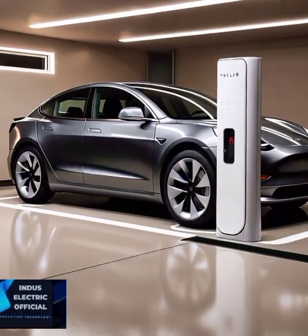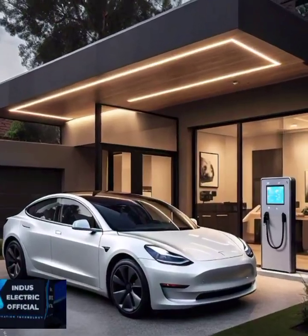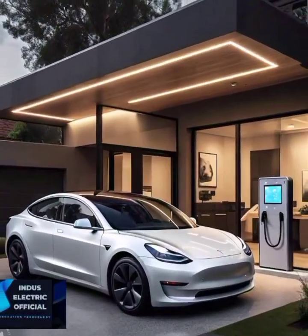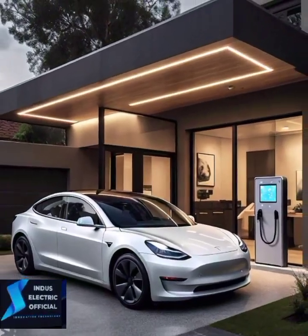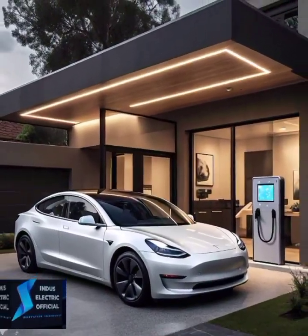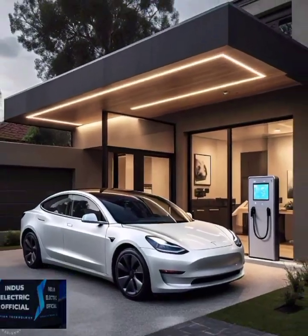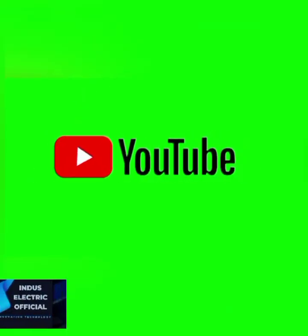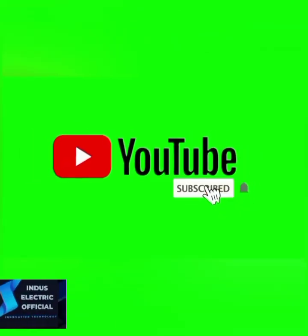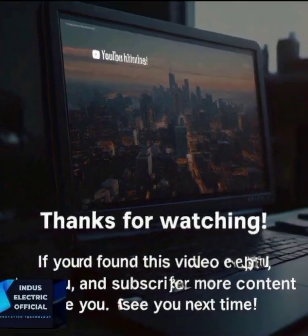So, is the Tesla Model 3 right for you? If you are looking for cutting-edge technology, a greener way to drive, and long-term savings, the Model 3 is hard to beat. But make sure you weigh all the pros and cons before you commit. If you found this video helpful, give it a thumbs up, hit that subscribe button, and comment below with any questions you have about the Tesla Model 3.